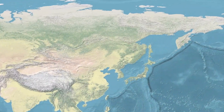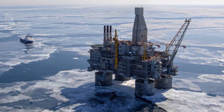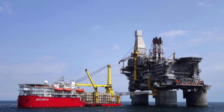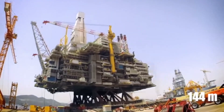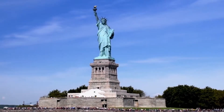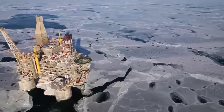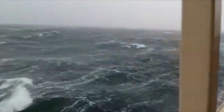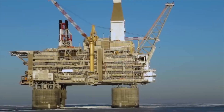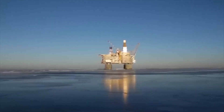Located in the remote Sea of Okhotsk, Berkut is one of the largest and heaviest fixed oil platforms ever built, with a total weight of over 200,000 tons. It rises 144 meters above the seabed — 1.5 times the height of the Statue of Liberty. Built in one of the most earthquake-prone regions on Earth, Berkut had to do more than just stand tall. It had to survive the ground moving beneath it.